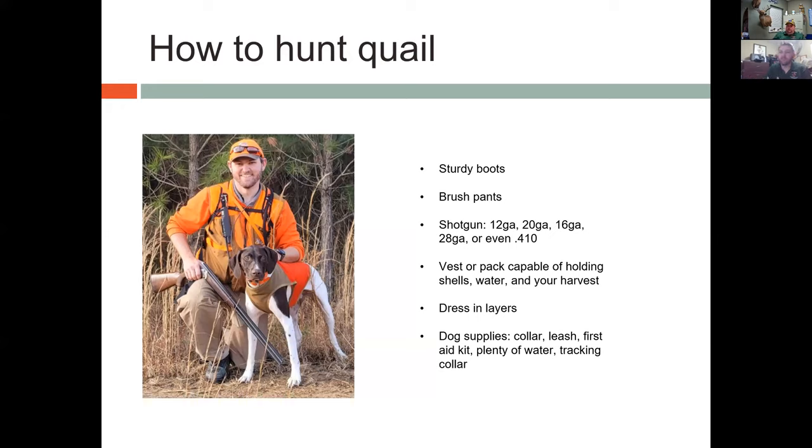I typically use a 20 gauge because it's a little lighter and the shells are easy to find. I'm using an over-under here, but you can use a semi-automatic, pump, side-by-side, or just about any shotgun. I also recommend a vest or pack with the capability to hold your shells, water, your harvest, snacks, a first aid kit — whatever you're going to need on a long hike. I also recommend dressing in layers. In this photo I'm wearing a hoodie, but about an hour after this picture I was taking it off because it got pretty warm.